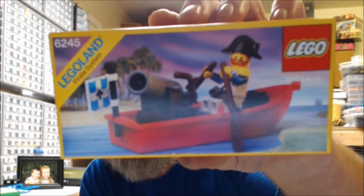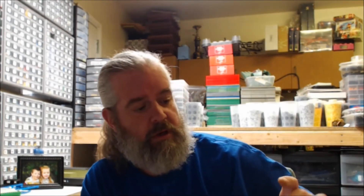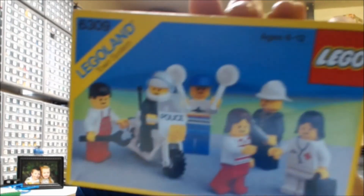Three classic Lego Land sets: we have 6245 — new, unopened, excellent box condition; 6508 — original box, good condition; and 6309 — original box, excellent condition.